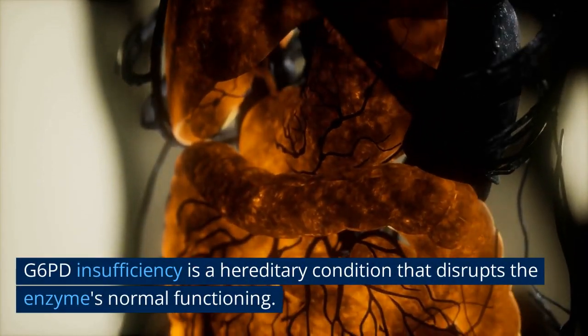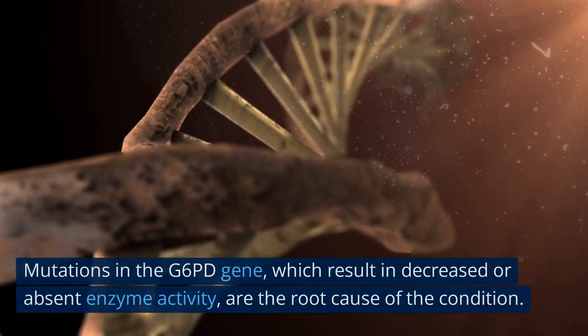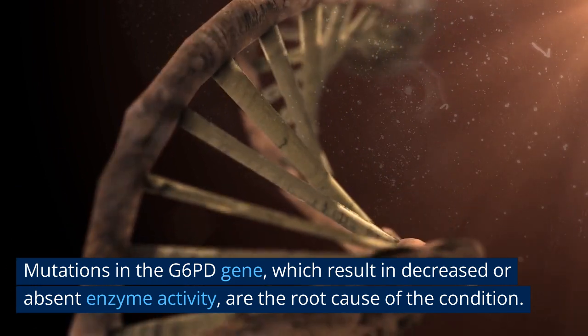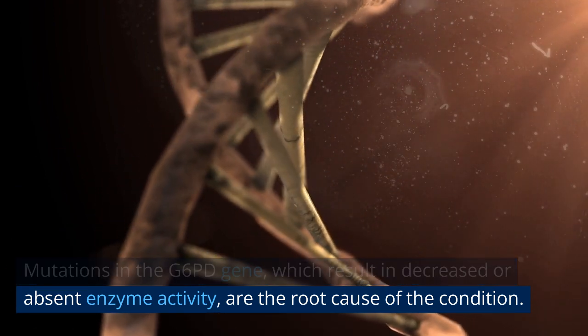G6PD insufficiency is a hereditary condition that disrupts the enzyme's normal functioning. Mutations in the G6PD gene, which result in decreased or absent enzyme activity, are the root cause of the condition.